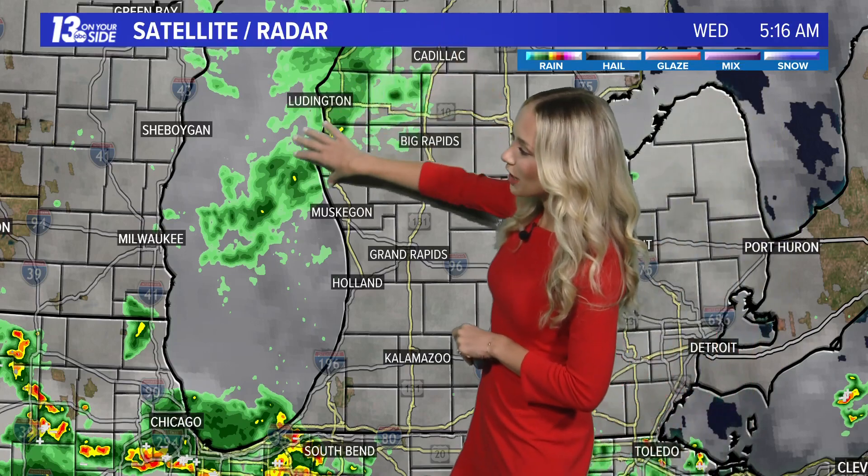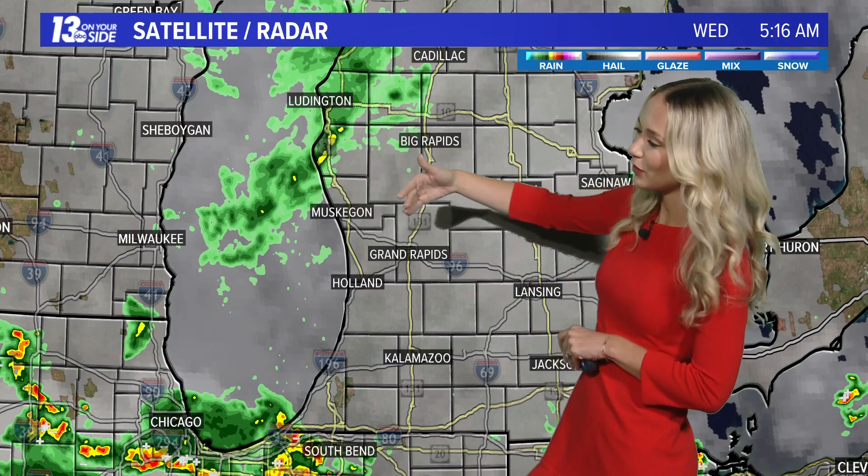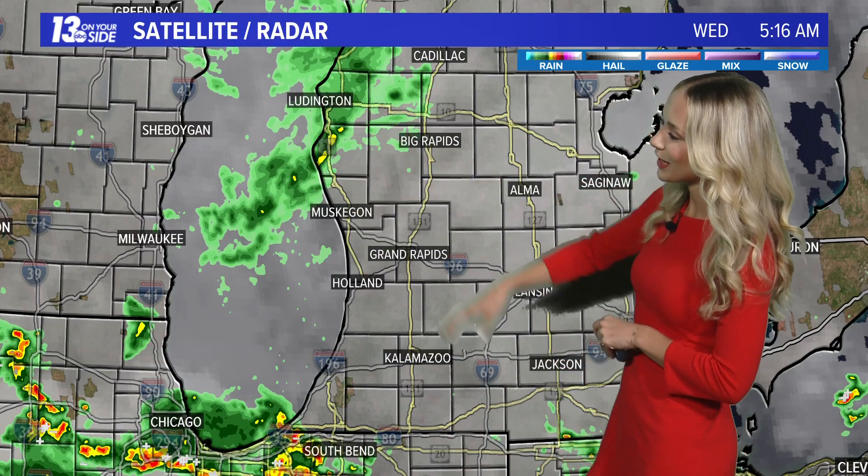As of right now, we do have some showers — very weak storms, not necessarily producing any thunder — but a little bit of a heavier burst of rain in Oceana County. We will continue to see those showers work their way across the state this morning, bringing some light nuisance rainfall for the next two hours or so.